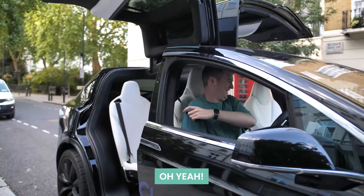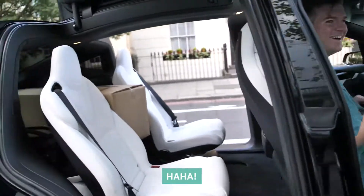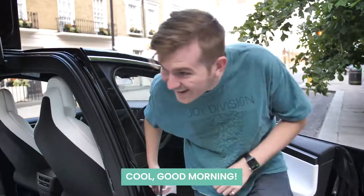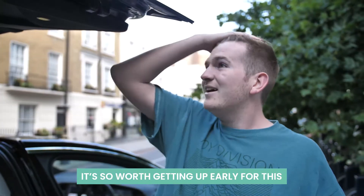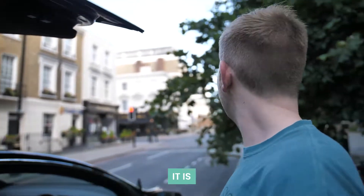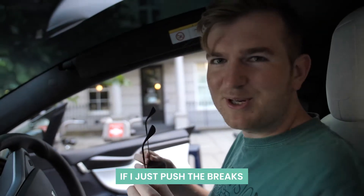No way! Oh yeah, oh this is so cool — is it going to start flying as well? Yeah, yeah, that is how we are going to get there, that is how we are getting up north. Good morning vlog, how are we doing today? It's so worth getting up early for this. Yeah, it is a little bit early but it is a beautiful, sunny day in London — feeling good.